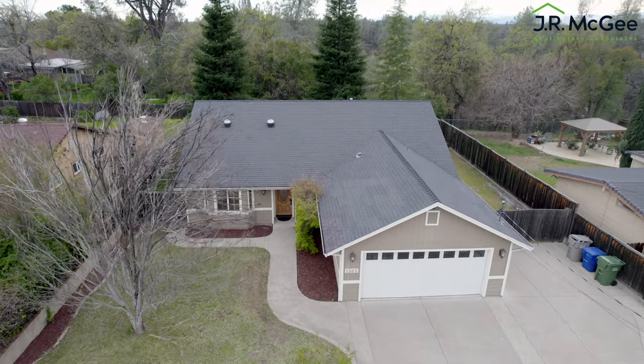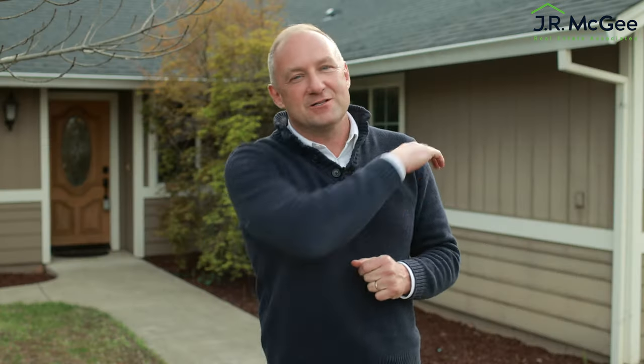I've only got 60 seconds to introduce you to a three-bedroom, two-bath newer home with a huge back patio overlooking a nature reserve. Let's go explore.